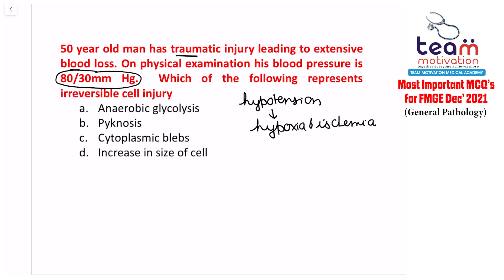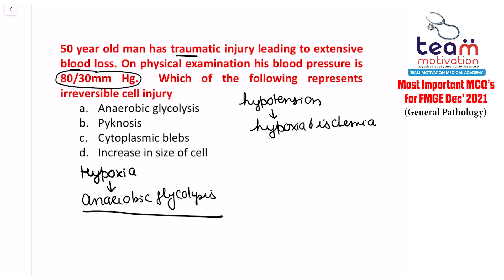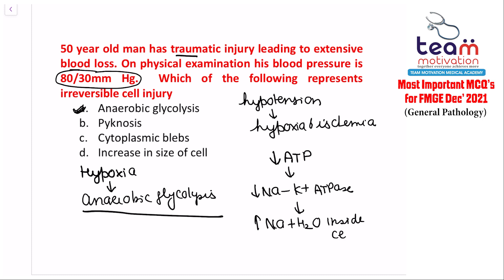The examiner wants to know which feature is seen in irreversible cell injury. In reversible cell injury, the most common finding is hypoxia, causing anaerobic glycolysis. There is decreased ATP, leading to decreased sodium-potassium ATPase, resulting in increased sodium and water inside the cell, increased cell size, and cytoplasmic blebs.